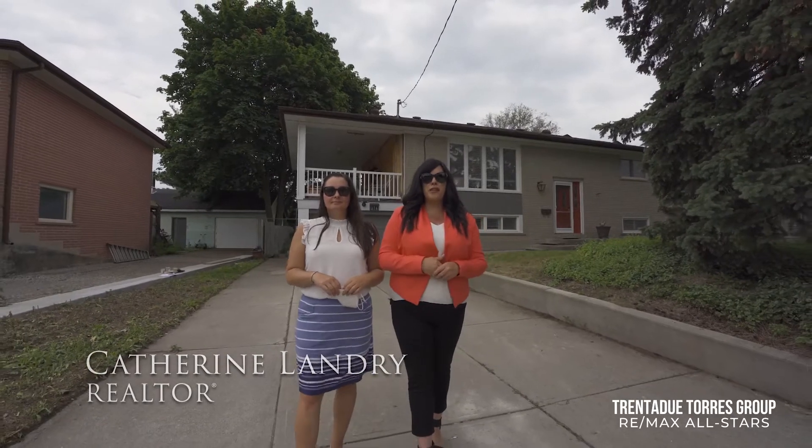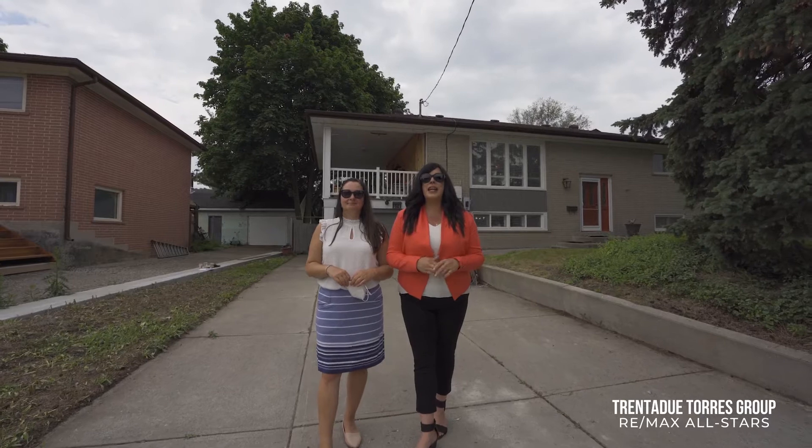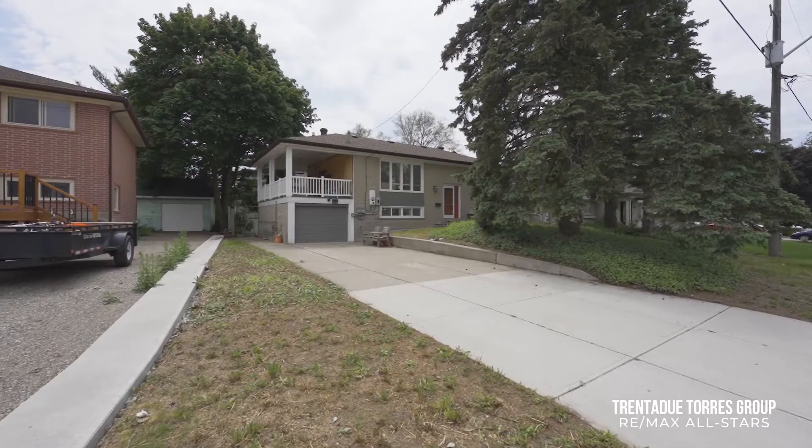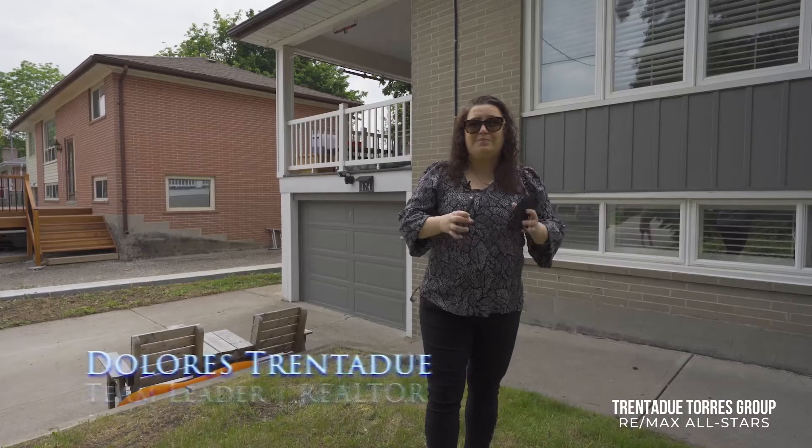This 2 plus 2 bedroom, 2 bathroom home has approximately 1,600 square feet of living space and sits on a fabulous 70 by 115 foot lot. The attached garage and driveway allow room for multiple cars.